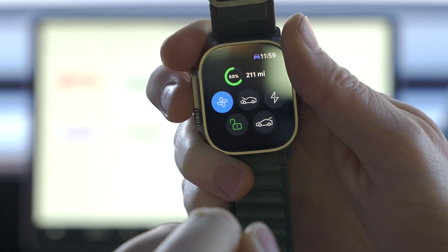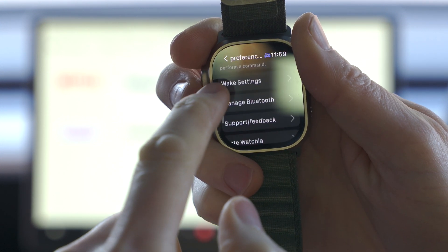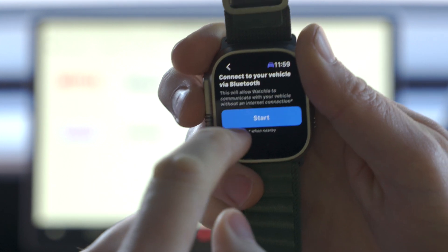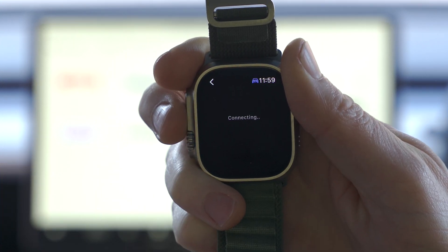I was also really impressed with the Watchler onboarding — it guides you through the process of setting it up as the Bluetooth key in the car, making it all very simple and easy to get your head around. It's a very elegantly designed app. I really like it. For now I'm actually going to switch to Watchler and that more simple, elegant interface, although it is missing quite a few features compared to Watch for Tesla.